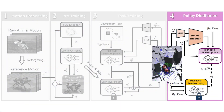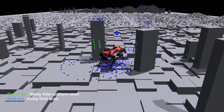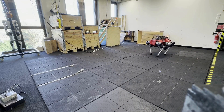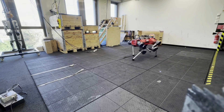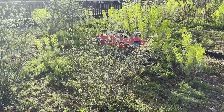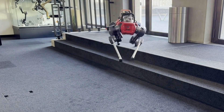After that, we distill the teacher into a student policy using noisy exteroceptive observations to mimic real-world conditions. On hardware, we extensively test the student policy across a variety of indoor and outdoor terrains. Our controller maintains the style of the reference motions while adapting to non-flat terrains and reliably navigating toward target points.